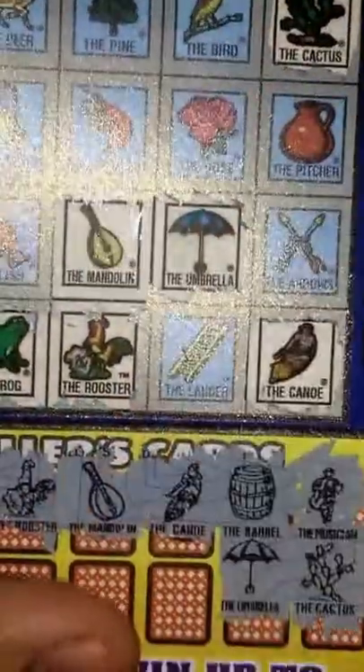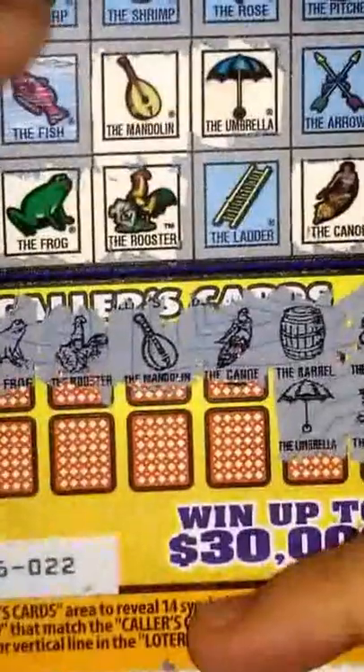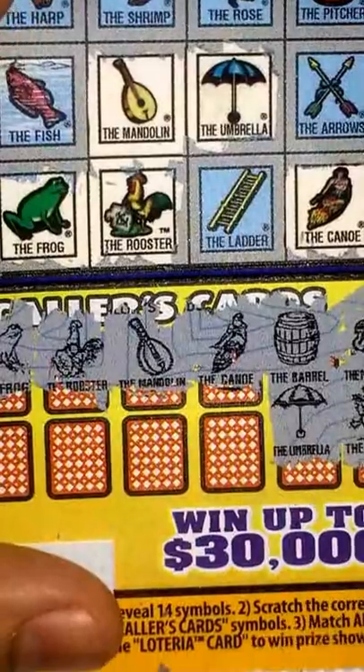So the only one that looks close here to get is the $30,000, but you know, that's one of those long shots. Haven't got much fill-ins in it. And I got four left.